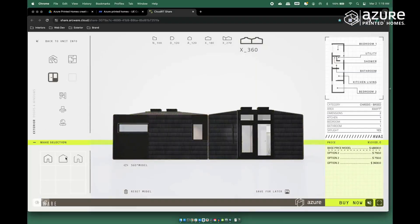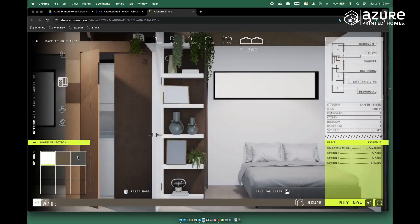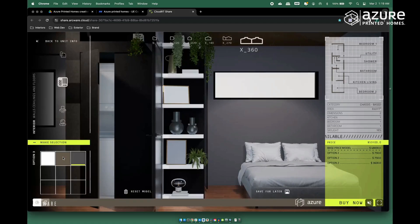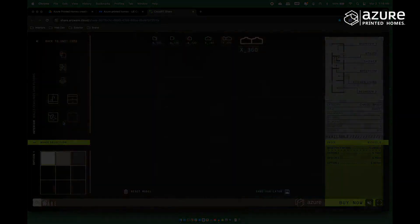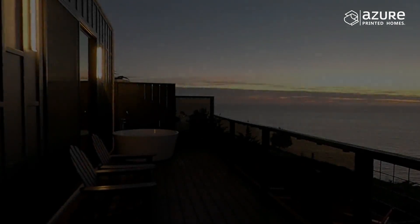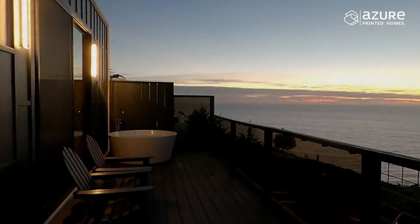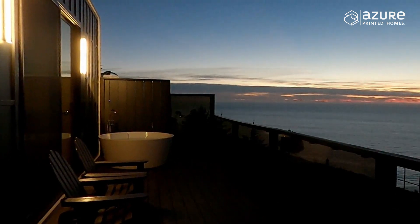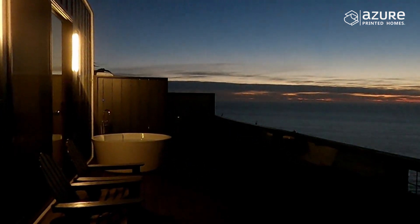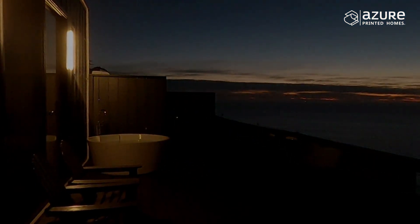But even sooner than that, imagine being able to order your new Azure unit from the back of a cab or in the middle of a crowded restaurant. You'll be able to do just that with our new custom configurator. And behind it all, the Azure team continues to grow. We're all relentless in our ambition and commitment to drive this industry forward. Your investments are the heartbeat behind that energy.